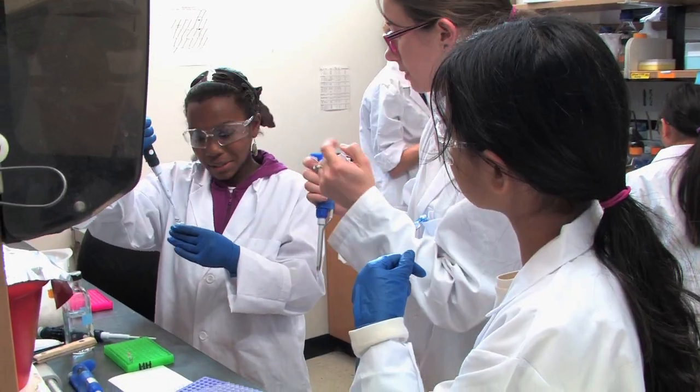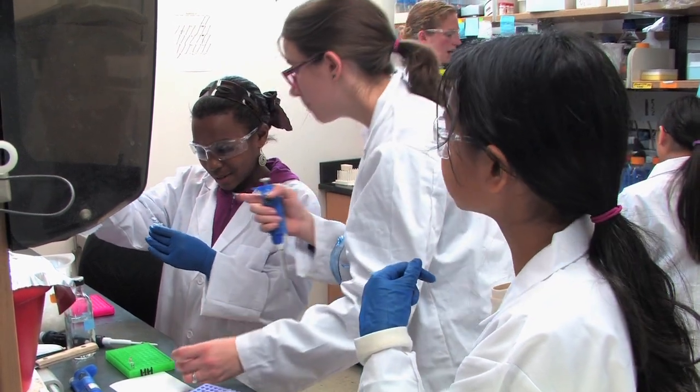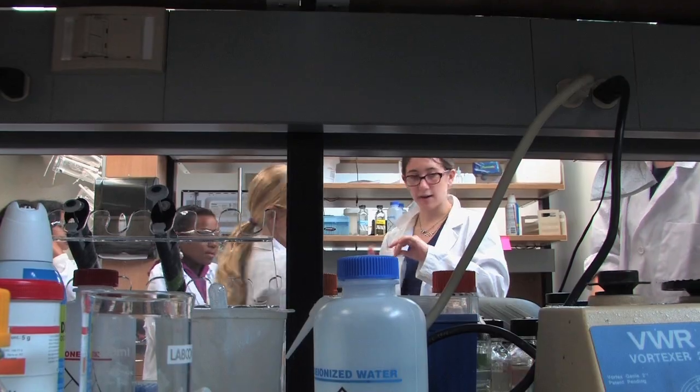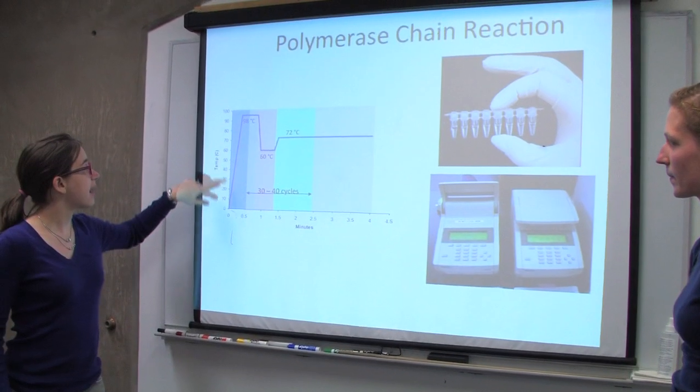It's cool to see them get excited about something like pipetting, which is something that's really basic and day-to-day for us. And for them, it's completely new. It kind of reminds you, when you have bad days in lab, that this is really exciting what you're doing.